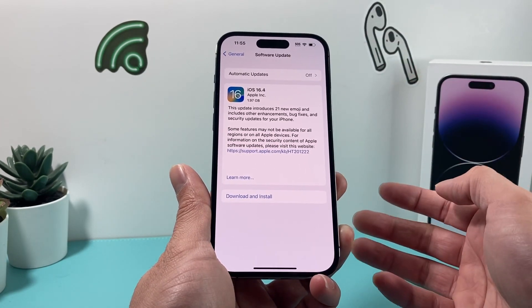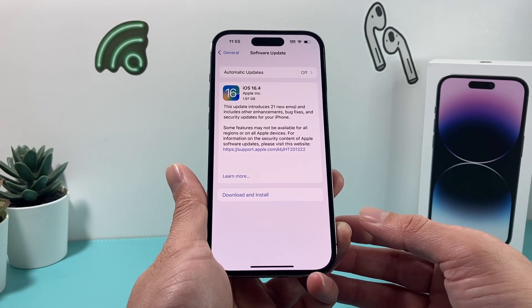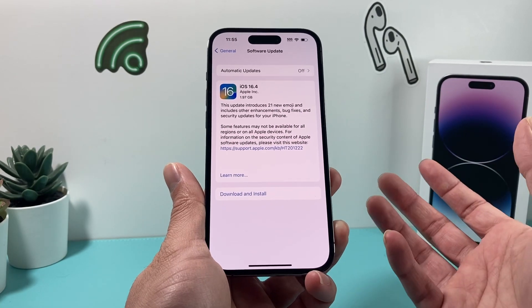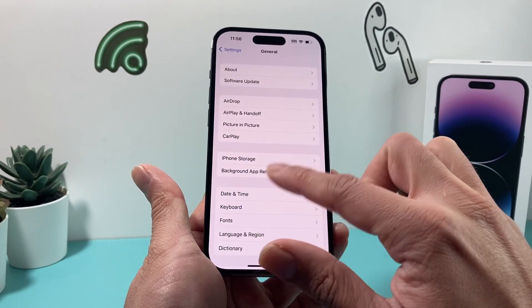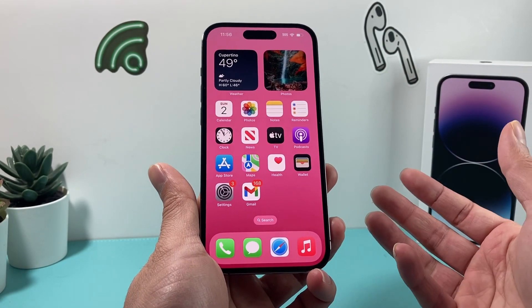Make sure your phone is connected to a power source or at least 50% or more, and you have a good Wi-Fi or cellular connection to do that download, as this could take somewhere between half an hour to 45 minutes. But it's pretty much the only thing to do if all of the other methods don't work, and Apple is going to be recommending you update the software of your phone anyway. So hopefully by now, it helps you guys fix your phone stuck on do not disturb.